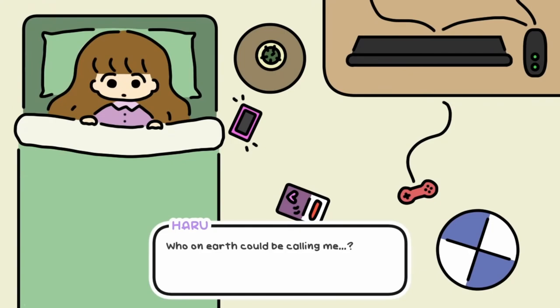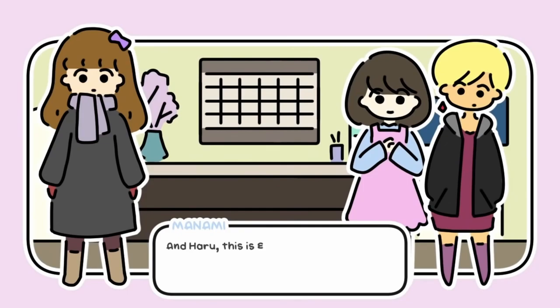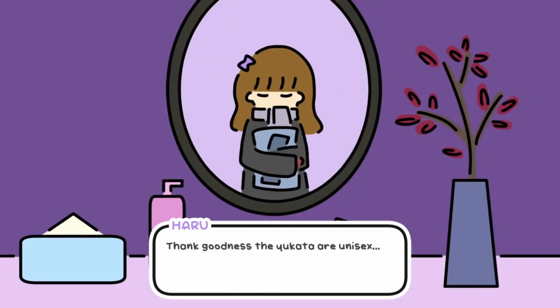Learn about somebody else's perspective in this next game. One Night Hot Springs is a visual novel set in Japan where you play as Haru, a young transgender woman who is invited by her old friend Manami to spend a night at the hot springs. Haru wants to enjoy the hot springs like everybody else but doesn't want to cause any trouble. You help Haru navigate this tricky situation. The game is available on PC, Mac, and Linux. I love how games can explore different topics and allow you to experience a different perspective, and this game did a really, really good job of that — introducing a sensitive topic in a pretty easily digestible way. I learned a lot about the transgender experience I didn't know before.